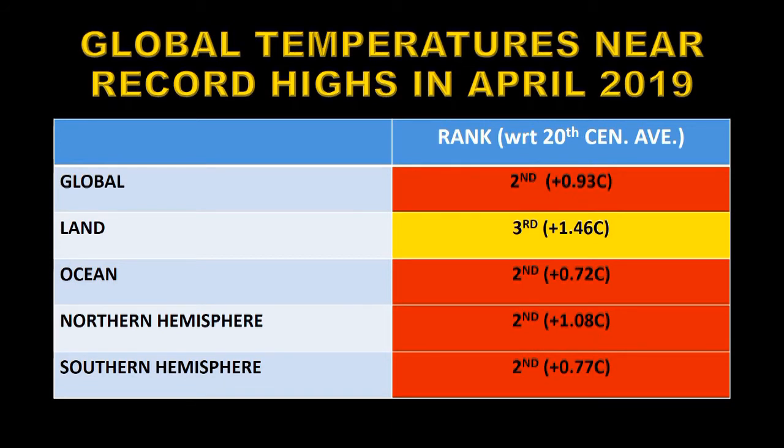This difference is reflected in the northern and southern hemispheres. The northern hemisphere has proportionally more land, so its temperature anomaly is 1.08 degrees centigrade above the 20th century average. The southern hemisphere, on the other hand, which has more ocean, has 0.77 degrees centigrade.